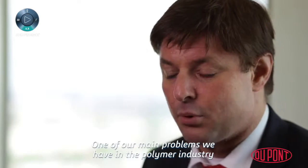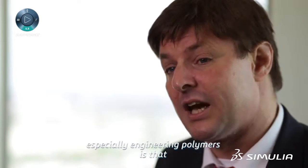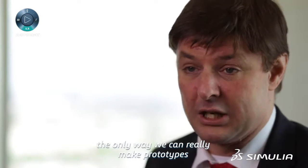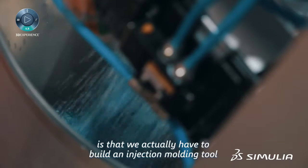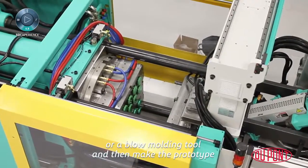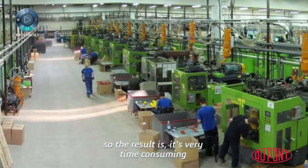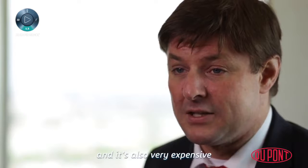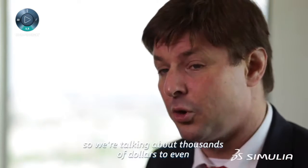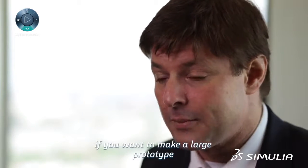One of our main problems we have in the polymer industry, especially engineering polymers, is that the only way we can really make prototypes is that we actually have to build an injection molding tool or a blow molding tool and then make the prototype. The result is it's very time consuming and also very expensive — we're talking about thousands of dollars to even tens of hundreds of thousands of dollars if you want to make a large prototype.